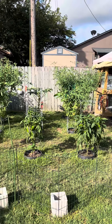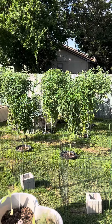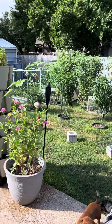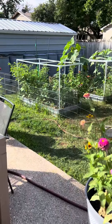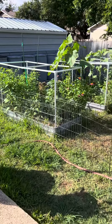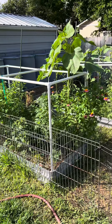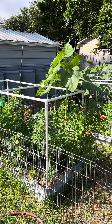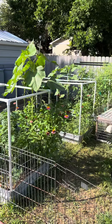I've got okra in the back, a tomatillo — you can't see it — and two jalapeños in the back. I've got three raised beds over here with two more tomatillos in them. They should have been put in one of the rounds with a better cage around them, but that'll be next year. I've got various herbs and flowers in there.